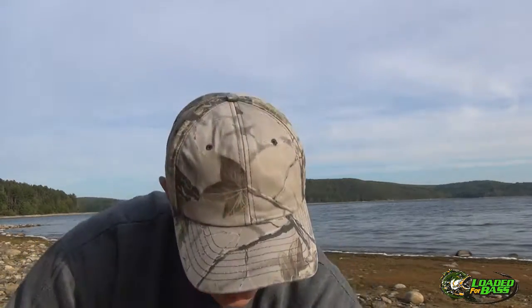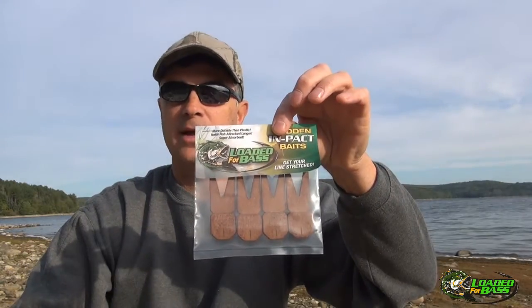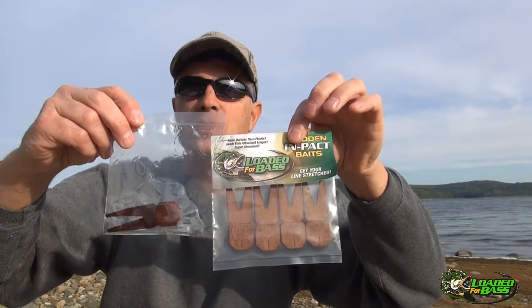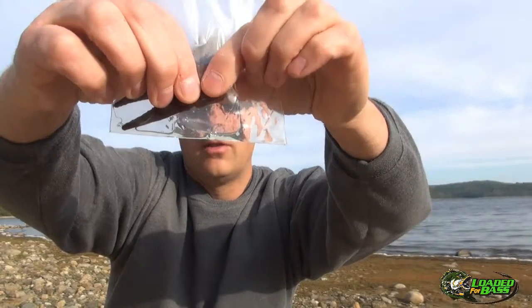Something brand new, and I think you're going to really enjoy our product. Sudden Impact Baits — they ship dry, lighter in color. Once you add the scent, it'll be very, very rich and dark, and they will indeed hold all that scent.